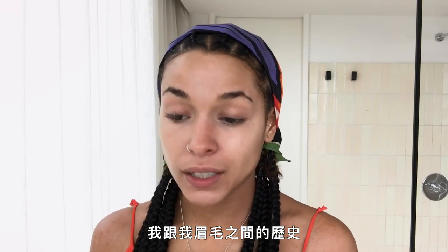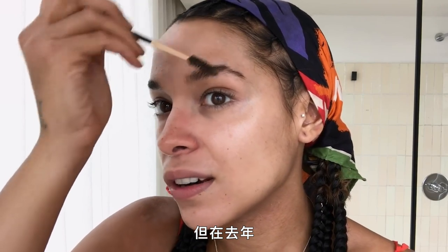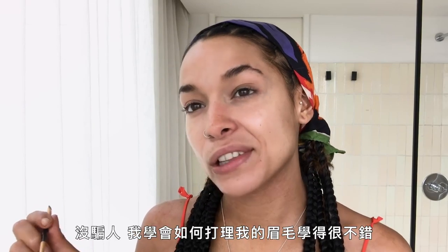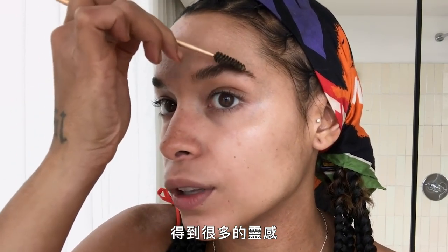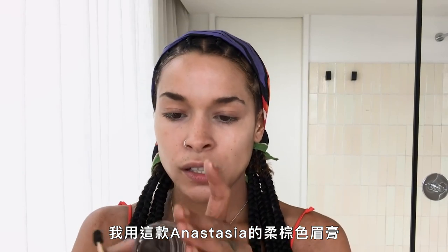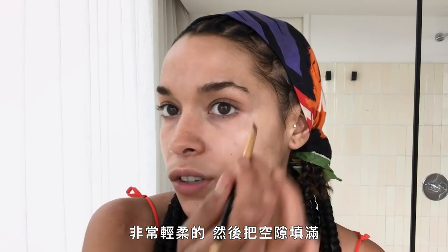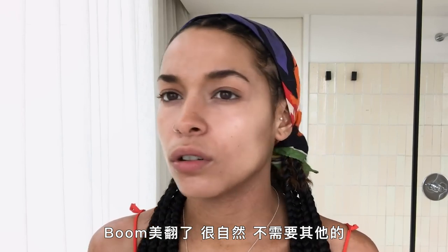I've been experimenting with my eyebrows. I've had a complicated relationship with eyebrow upkeep, but over the last year I've been having some good brows. I've been really inspired by the brushed-up natural brow look. I use Anastasia's soft brown brow pomade and come in with an angled brush very lightly, just fill in what's not there — boom, gorgeous and natural.